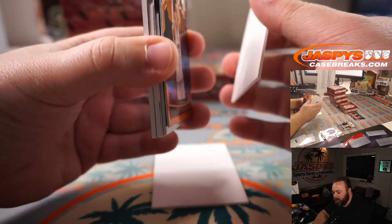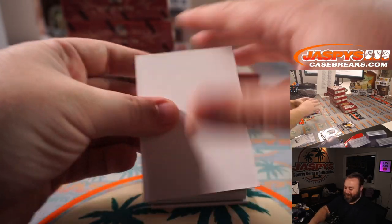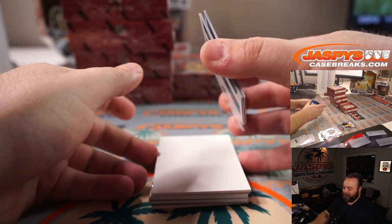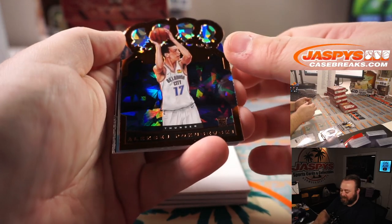We got a Kaboom! Two Kabooms in the case — huh, okay! Alexey Pokazhevsky, Oklahoma City Thunder — TJ Leonard.